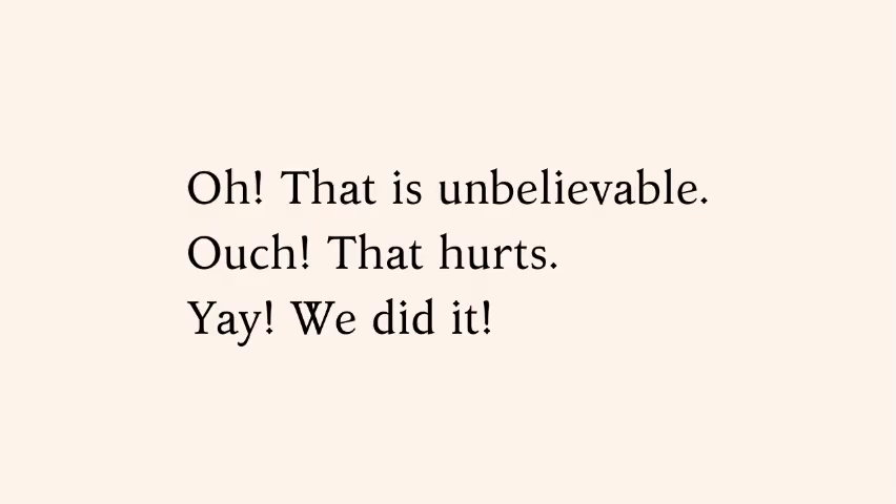Oh. That is unbelievable. Ouch. That hurts. Yay. We did it.